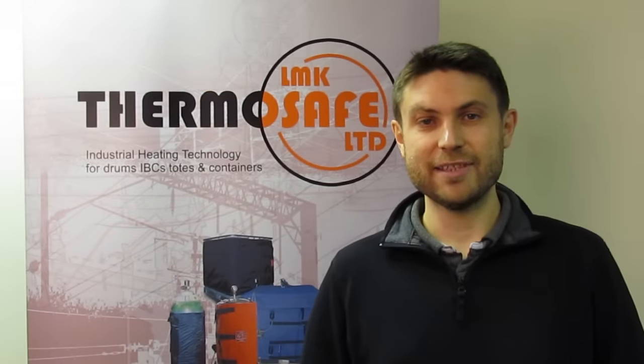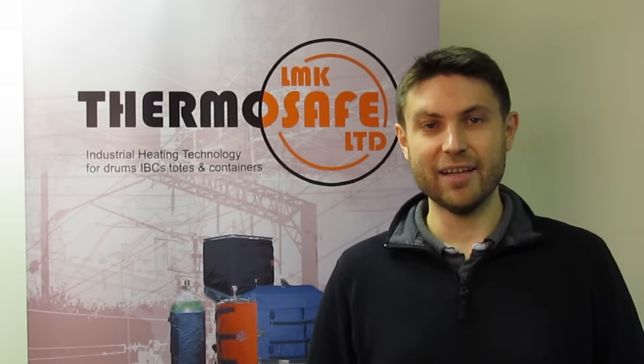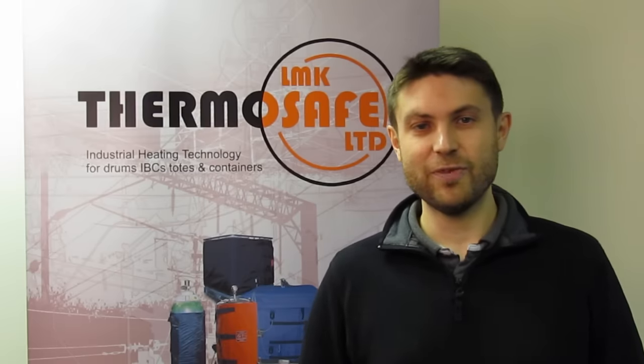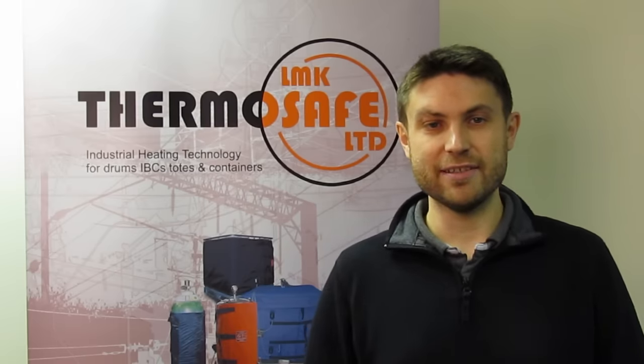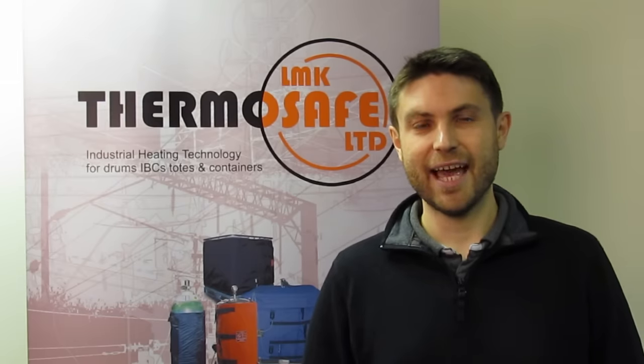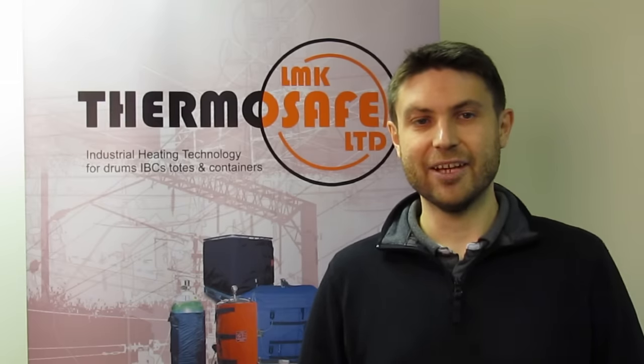Here at LMK ThermoSafe Limited we've been designing and manufacturing specialist drum heating equipment for over 25 years. This short video is to show you our range of heaters available that are fully certified for use in ATEX and IECEx zoned areas.